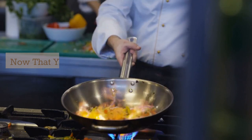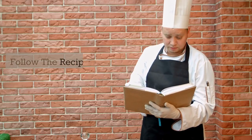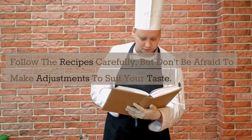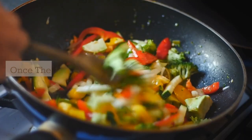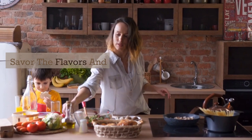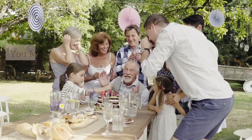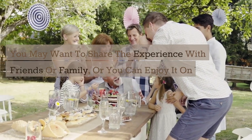Now that you have all your ingredients, it's time to start cooking. Follow the recipes carefully, but don't be afraid to make adjustments to suit your taste. Cooking is a creative process, so have fun with it. Once the food is ready, take the time to enjoy it. Savor the flavors and textures, and think about the history and culture behind the dish. You may want to share the experience with friends or family, or you can enjoy it on your own.